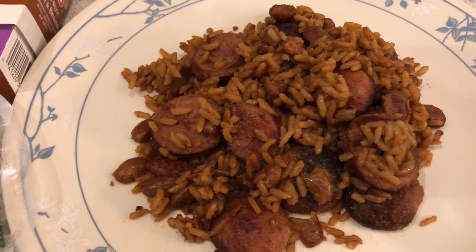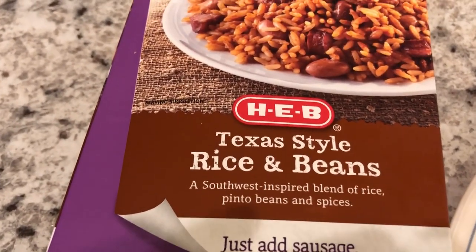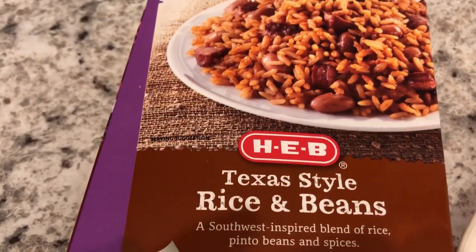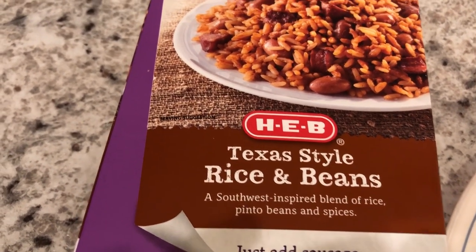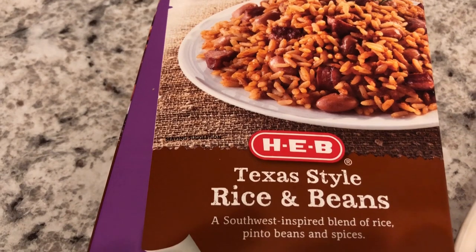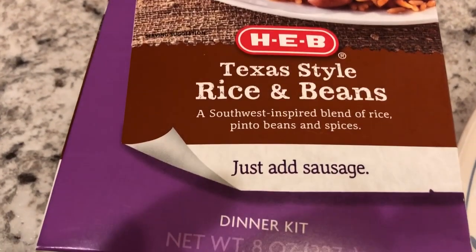Hey guys, so for dinner tonight we are having another entree from my pantry. We are having this H-E-B Texas style rice and beans. H-E-B is a grocery store that is local to Texas. I've had this in my pantry and wanted to use it. All you do is add sausage.